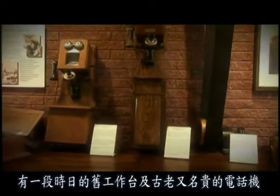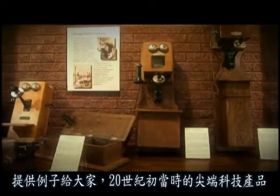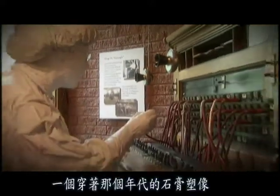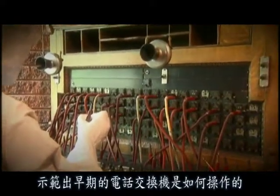A period workbench and several vintage telephones provide examples of state-of-the-art technology in the early 20th century. An actual switchboard, complete with a plaster figurine in period dress, demonstrates how an early telephone exchange would have operated.